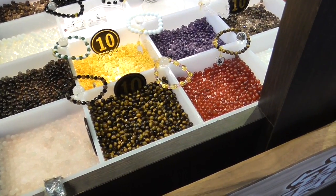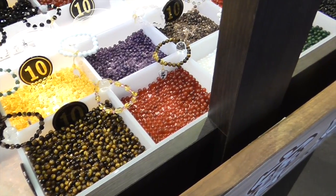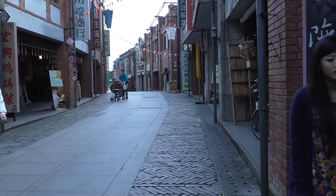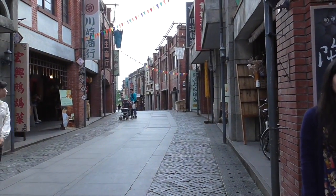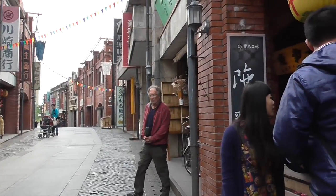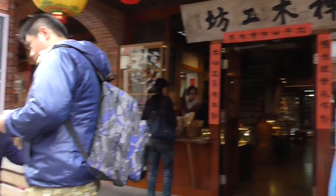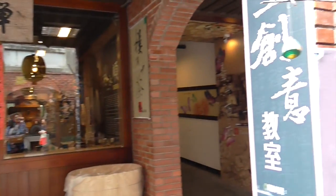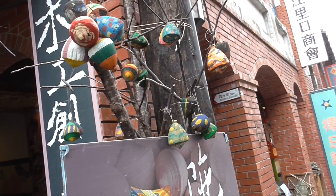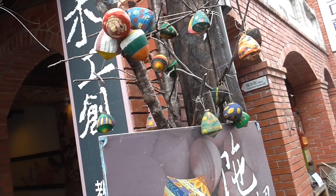You pick out beads and then they make up a bracelet for you. We're at an art cultural center outside of some town somewhere, and what they've done is they've made an old street, and each shop in it makes different objects. It's sort of like a Disney World street.